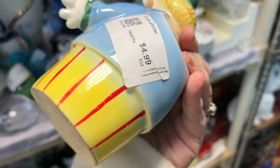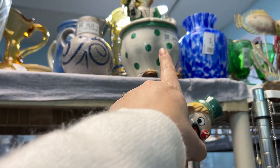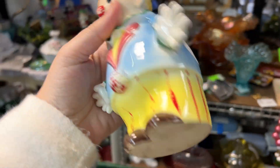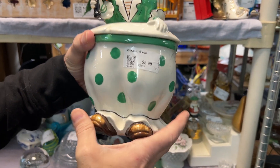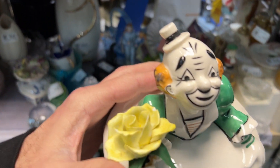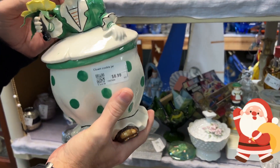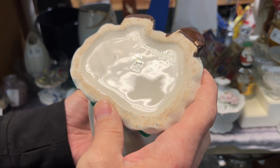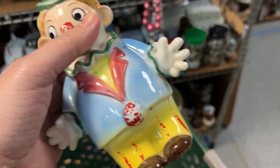I saw some clown stuff, so I have to look at it. This is kind of cute. We have people that like clowns. And then I saw this clown cookie jar — Sharon likes these and Piso likes clowns and cookie jars. It's got a little chip on the flower, but it's minor. The brand says Yona, 1954. That's really cool. I think I'm gonna stick these in the cart.